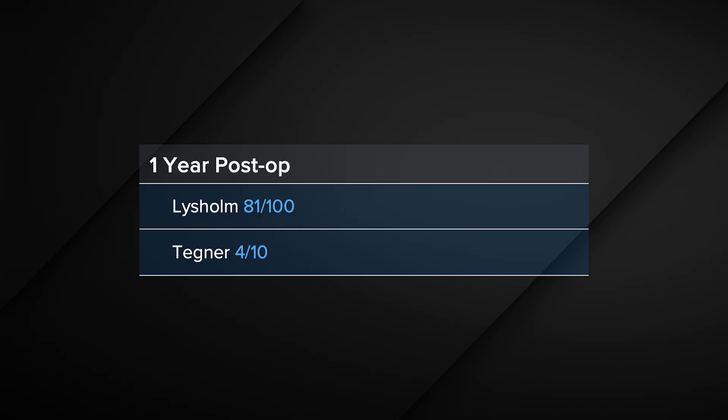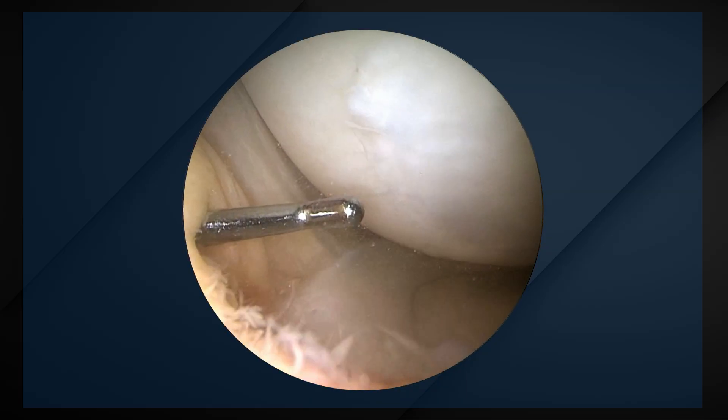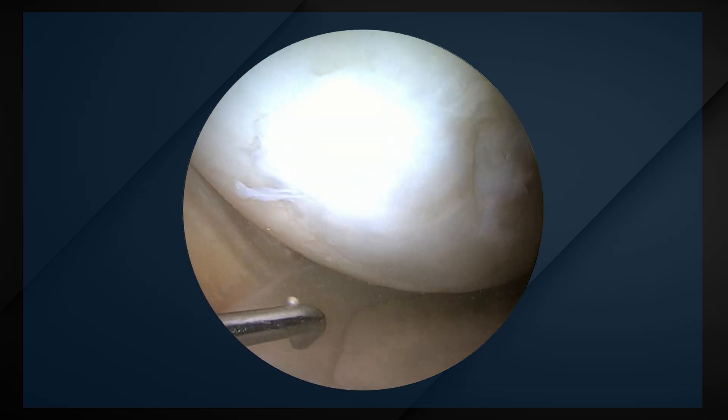One year postoperatively, the patient was very satisfied with the procedure, having a Lysholm score of 81 points and a very good sporting activity with a Tegner score of four. At that time, the osteotomy had healed already and we decided for plate removal. At the same time, we decided to perform a second-look arthroscopy, even though the patient had no real pain at his transplant site. During second-look arthroscopy, we saw a nicely integrated, well-matured transplant at his medial condyle.